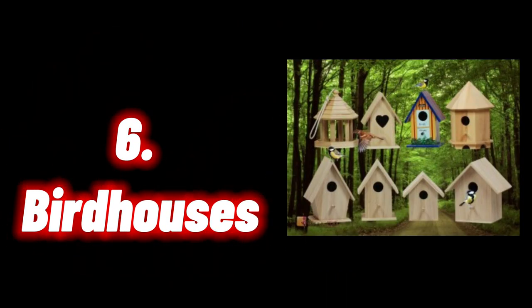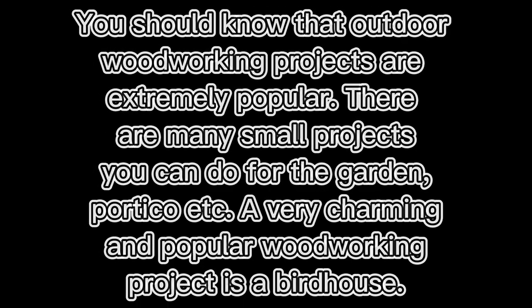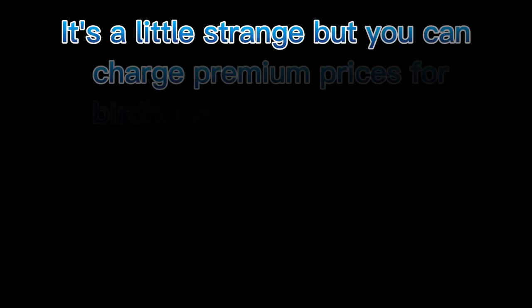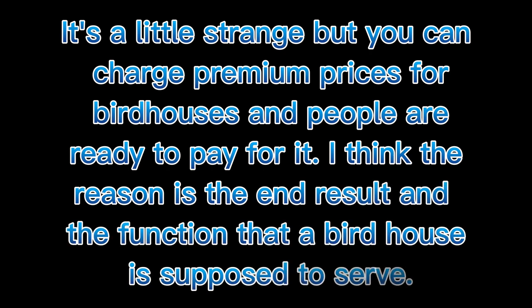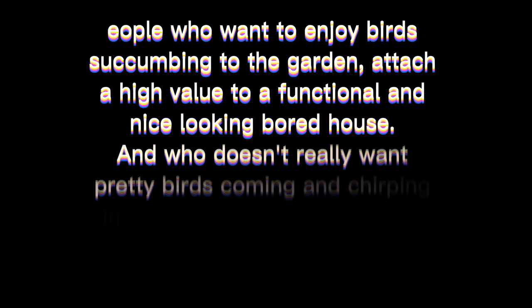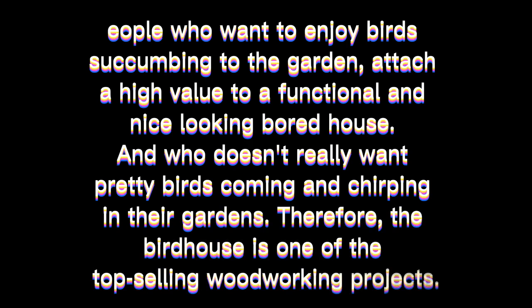Six: Birdhouses. Outdoor woodworking projects are extremely popular, with many small projects you can do for the garden or portico. A very charming and popular woodworking project is a birdhouse. You can charge premium prices for birdhouses and people are ready to pay for it. People who want to enjoy birds coming to the garden attach a high value to a functional and nice-looking birdhouse. The birdhouse is one of the top selling woodworking projects.